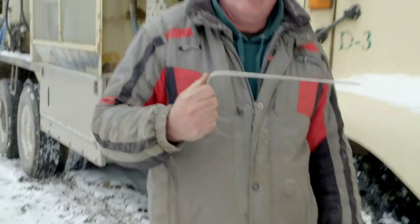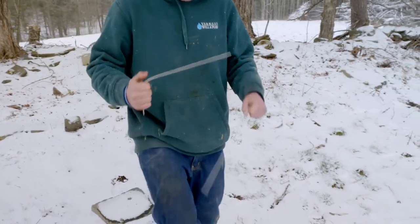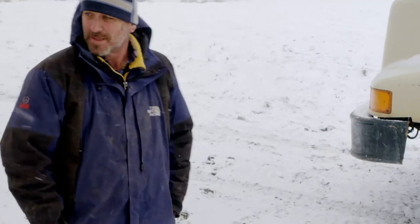Dowsing rods. It's an ancient Navajo technology. To be honest, I was expecting something a little bit more technologically advanced, and these guys are walking around with coat hangers. We have the spot. You're serious, aren't you? Dowsing rods, buddy.